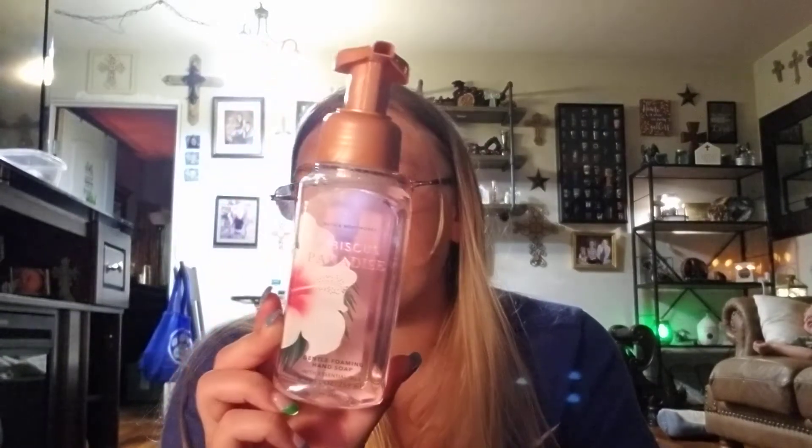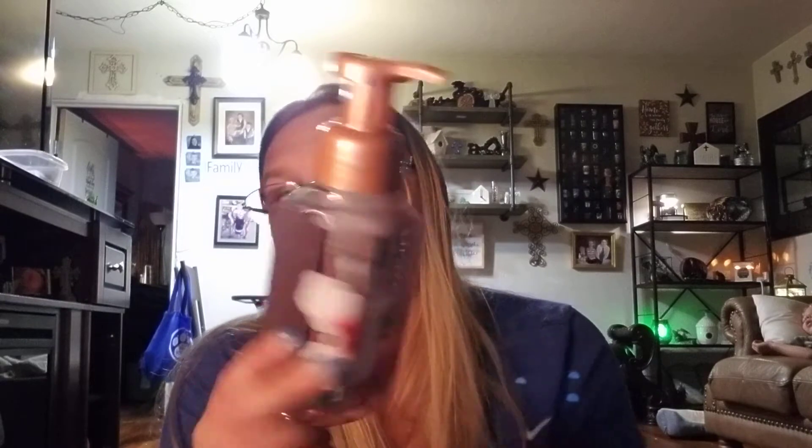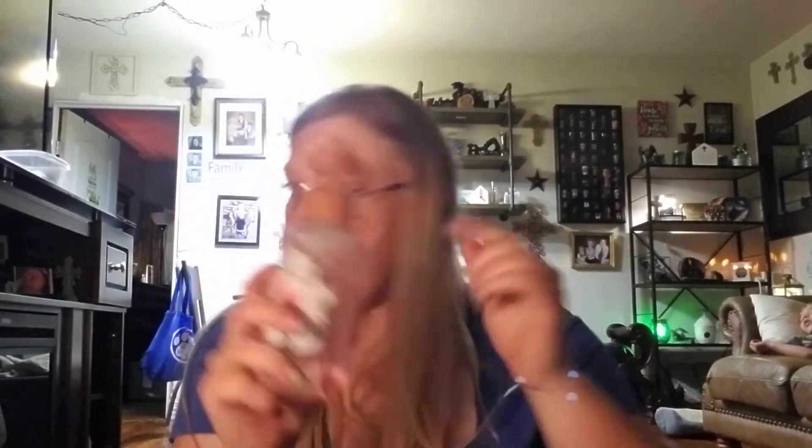Then I have Hibiscus Paradise. This is pink hibiscus, juicy granite, and sun-kissed coconut. That smells amazing.